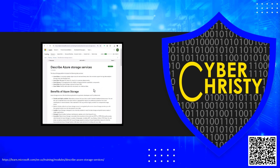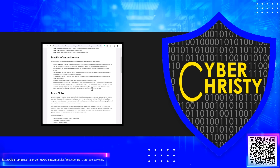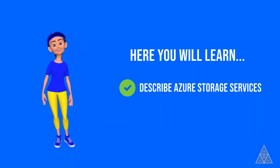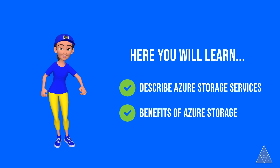This video covers the learning module Describe Azure Storage. Scan the QR code or click the link in the description to follow along. In this module, I'll introduce Azure Storage Services and touch on the key benefits of Azure Storage Services.